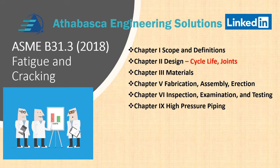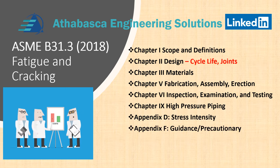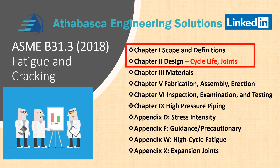We'll also cover Appendix D Stress Intensity, Appendix F Guidance and Precautionary Notes, Appendix W which has very specific rules for high cycle fatigue, and we'll wrap it up with Appendix X and Expansion Joints. This covers what we're going to deal with in this set of videos.